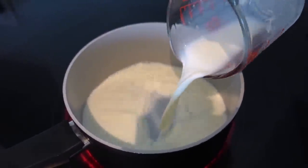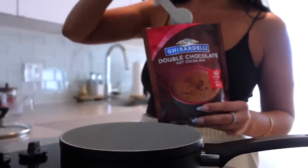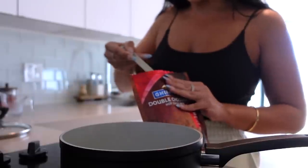Heat it up. Now I'm gonna add some of the hot cocoa mix — about two tablespoons. I kind of want to add more, you guys know I love my chocolate!